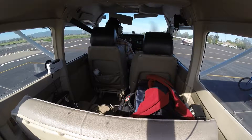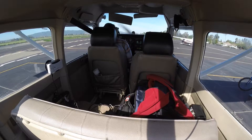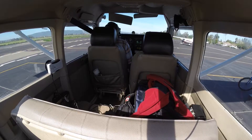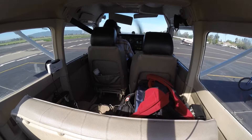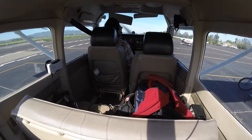Livermore ATIS November, 1653 Zulu. Wind 270 at 4, visibility 10, clear. Temperature 13, dew point 2.8, altimeter 3027. Visual approach in use, landing and departing runway 25 left and right. Notice to airmen: blasting near Calaveras Reservoir surface to 900 feet AGL, 7 a.m. to 5 p.m. daily. Bird advisories are in effect. Hazardous weather information for Sierra and Tango for California and coastal waters available on high water flight service frequencies. Advise on initial contact you have information November.